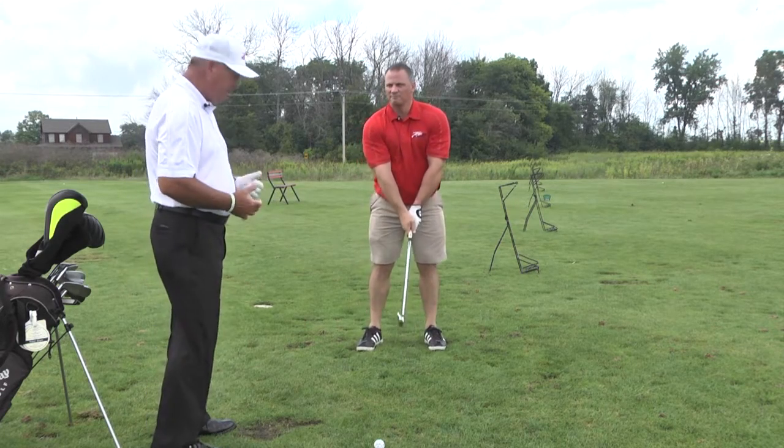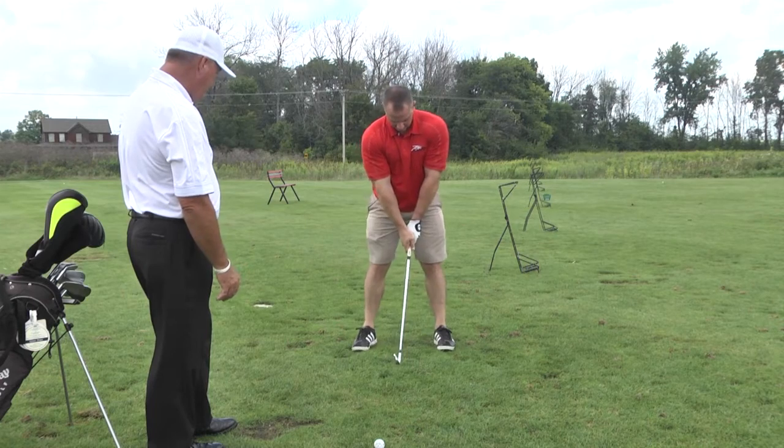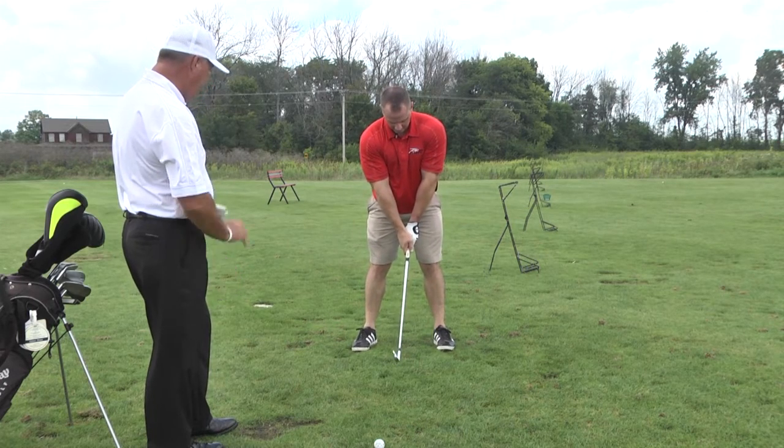Now for balance, his feet should be shoulder width. So we are going to widen his feet just a little bit for better balance. Take some more practice swings.